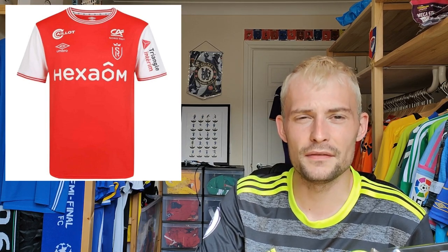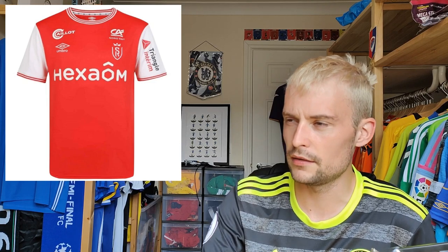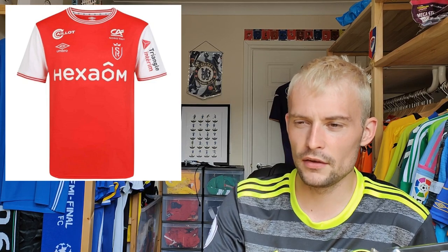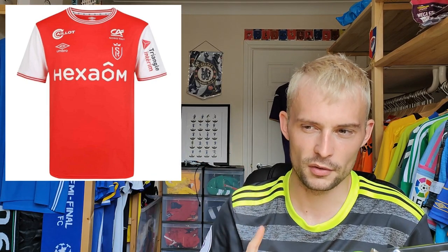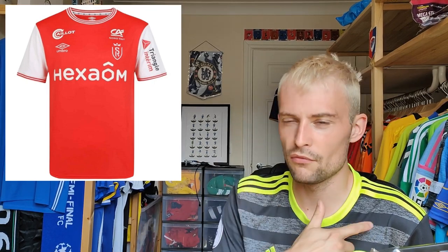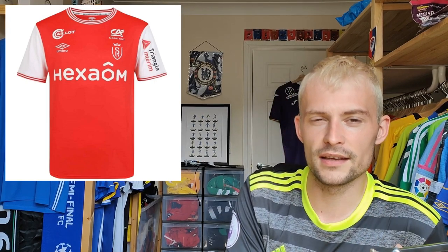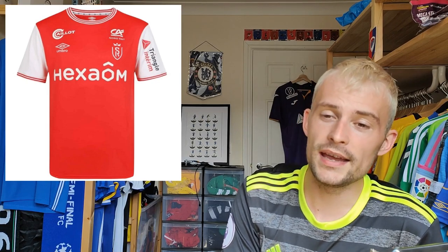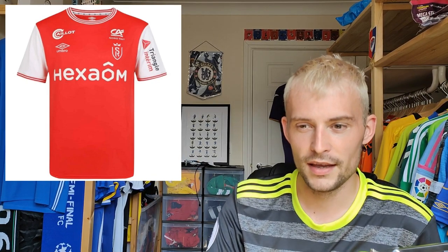Now we have Reims — this shirt retails at 74.95 euros. I think they also have a pro version, though they advertise their stadium one as the pro one as well, which is a bit cheeky. It's an Umbro shirt. You've got thin trims running across the collar and on the sleeves, a red body with white on the sleeves. It's okay, it's fine — I'm going to give it a five. Very run-of-the-mill.